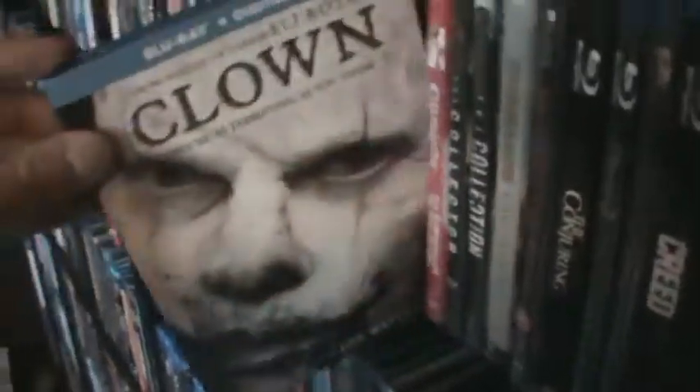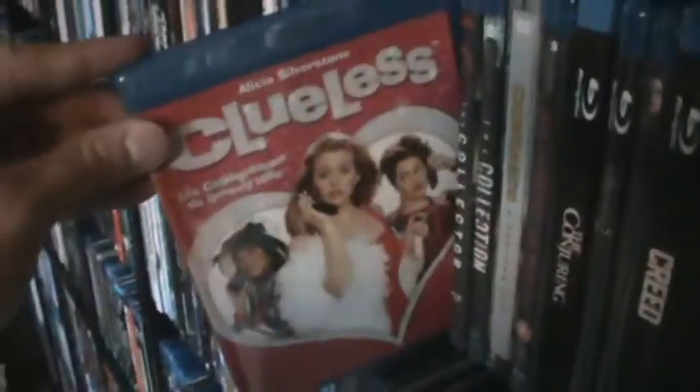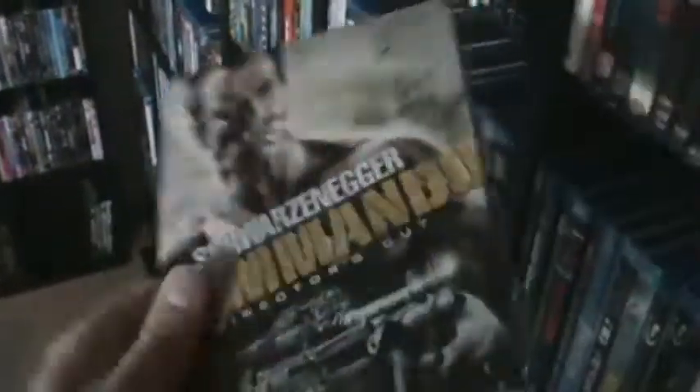Clown. Clueless. The Collector. The Collection. Commando — the Best Buy exclusive metal pack with both cuts of the movie. The UK region-free Blu-ray of Company of Wolves. The Conjuring. The Conjuring 2. The Craft. And Creed.